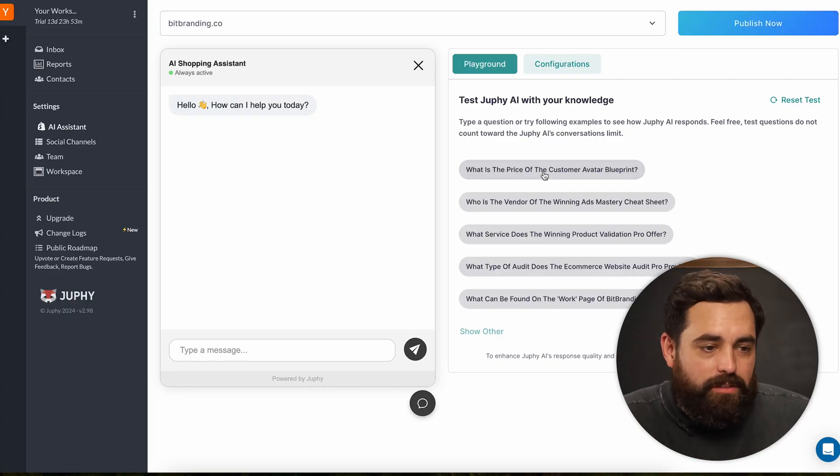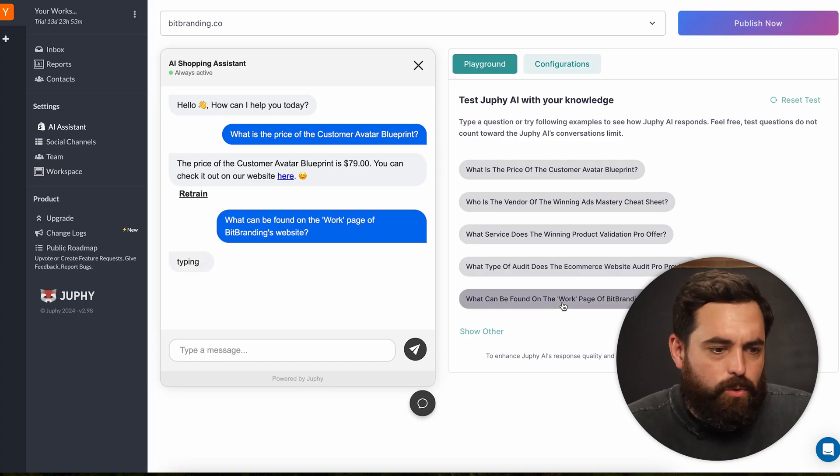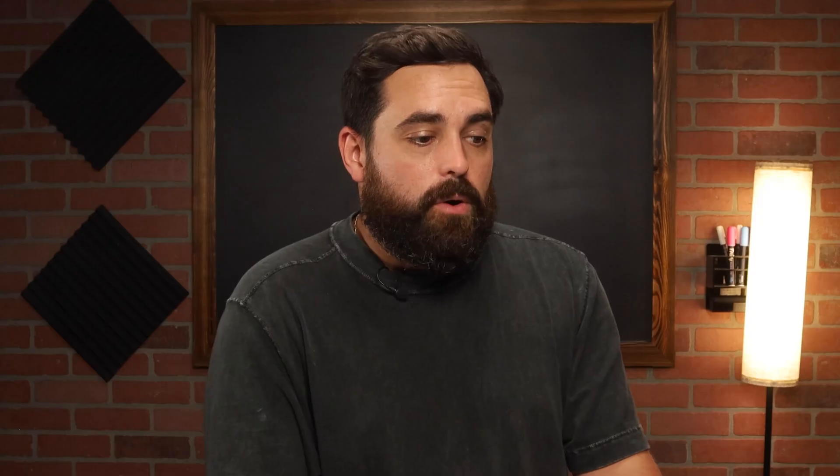For example, one of the questions is: what is the price of the customer avatar blueprint? As you can see, the price is $79 — the right answer. It gives us pricing based on the actual product title. If there's a question it can't answer, like details about the work page, it gives a sorry message. But there's a retrain button underneath. If someone isn't getting the right answer, you can retrain the model to answer better and match your tone of voice.